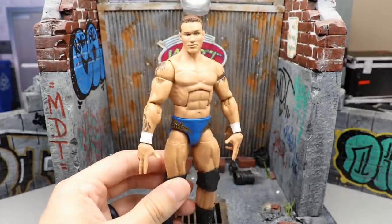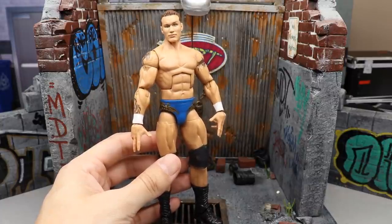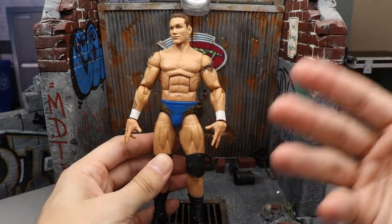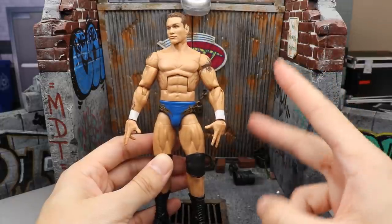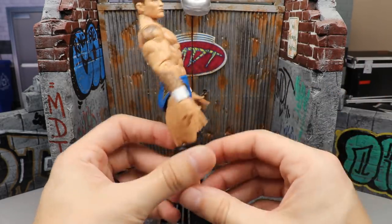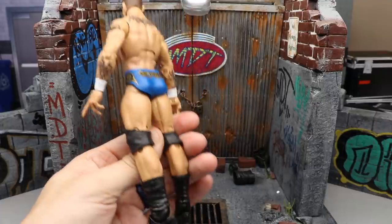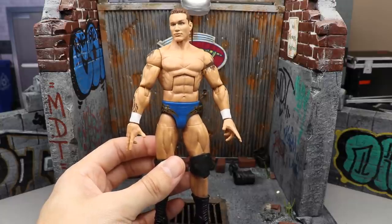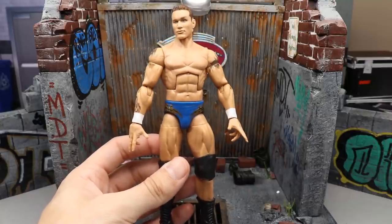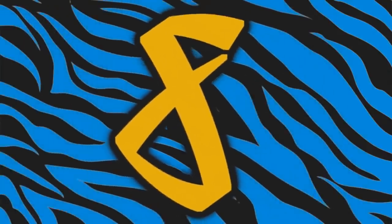Coming in at number nine is Fan Takeover Series number two — Randall Keith, Randy Orton. I'm in love with the Ruthless Aggression era; it's the era I got to see the most growing up, and Randy's my second favorite wrestler of all time. This is only our second Legend Killer era figure, the first being Elite 49. This one has an updated head sculpt, his signature posing hands without tape, and the WrestleMania 20 gear. It's beautiful — pure nostalgia for me.